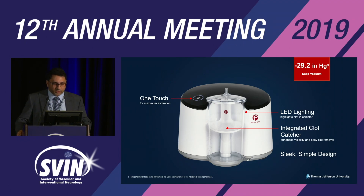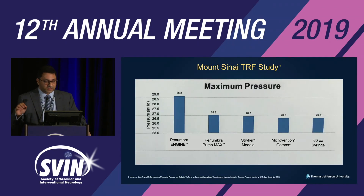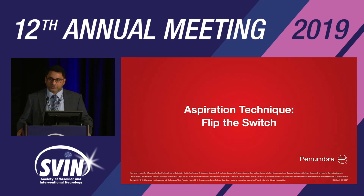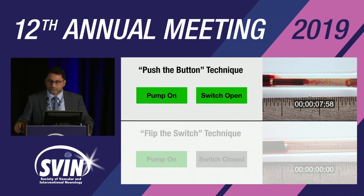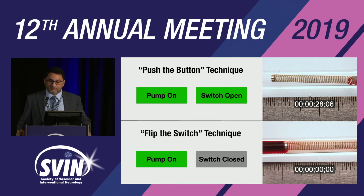The Penumbra engine now offers higher aspiration pressures with one touch. The recommended aspiration technique is flipping the switch versus turning on the pump by pushing the button. With the flip-the-switch technique, the pump is on and primed — then you turn the switch on — achieving aspiration very quickly.